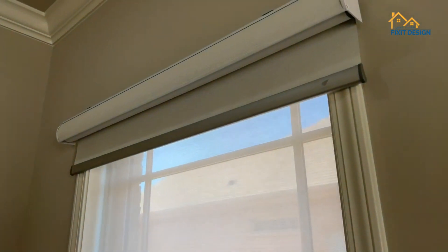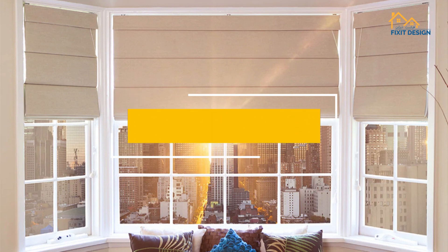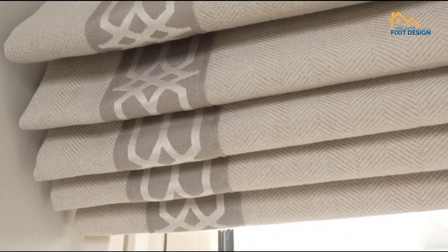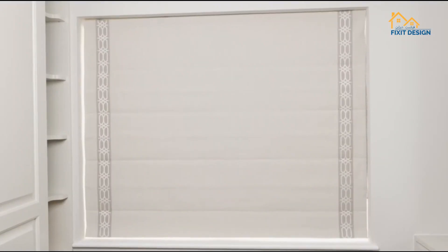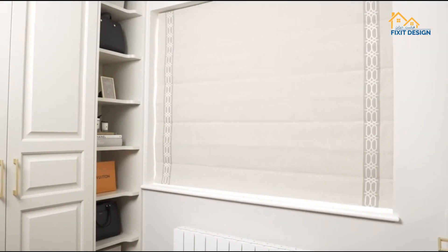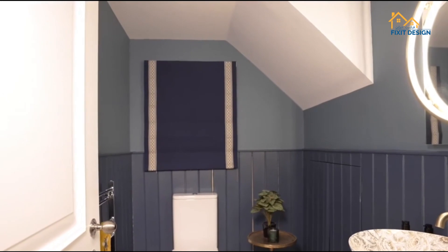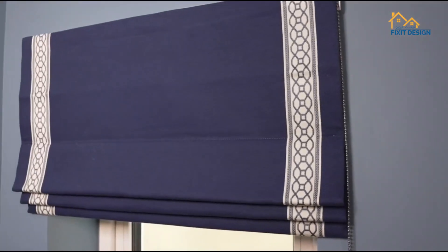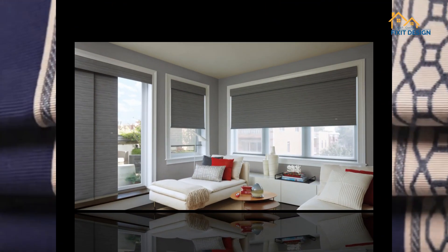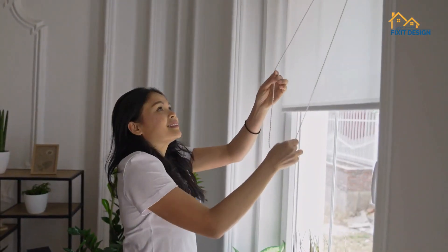First, roman blinds — timeless elegance. Let's start with roman blinds, a timeless choice that adds sophistication to any space. These soft, fabric-based blinds fold neatly when raised and lay flat when lowered, creating a clean and tailored look, perfect for traditional and modern living styles alike.